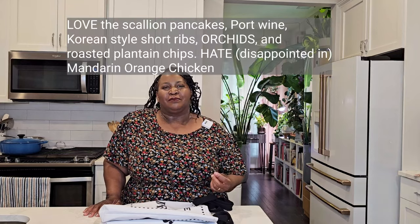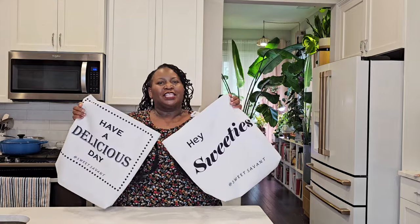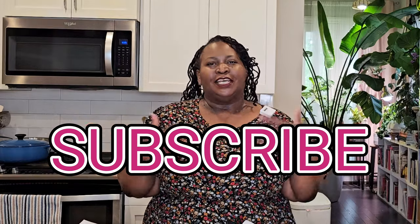So what did you think about that, sweeties? Some of these Trader Joe's products I really love — the short ribs, those scallion pancakes are some of my favorites — but the mandarin chicken, not so much anymore. Hate is a strong word; I'm disappointed at what I feel is a loss of quality. It was a great product and a go-to in my house, but now not so much. Tell me what you think — what are your favorite products from Trader Joe's, or what products do you think are overrated? Let me know in the comments! Don't forget to check out the Sweet Savant merch, please subscribe, hit that thumbs up and notification bell, and y'all have a delicious day!